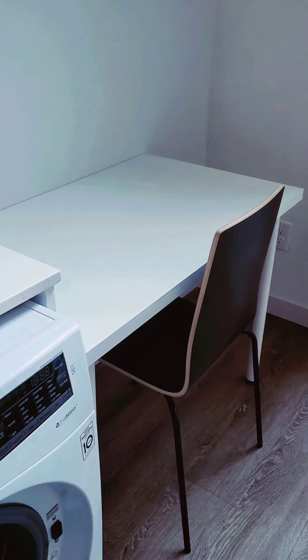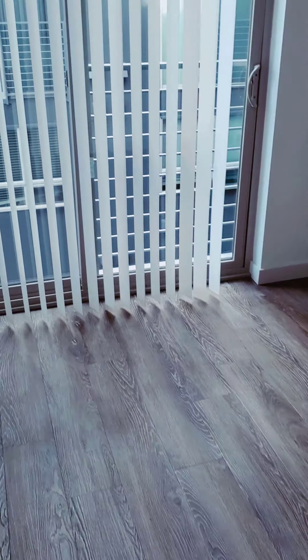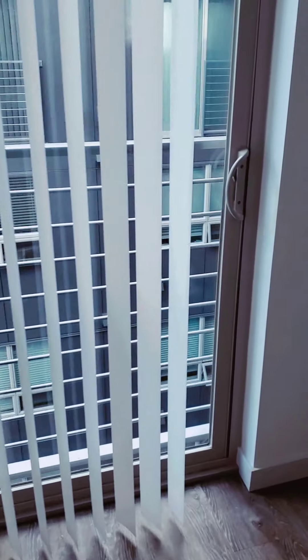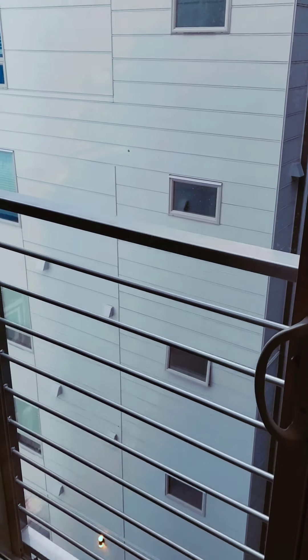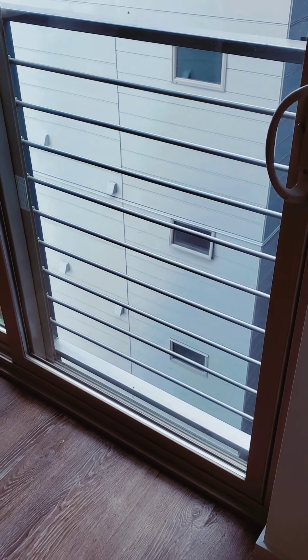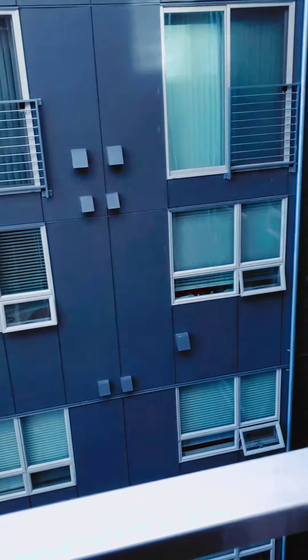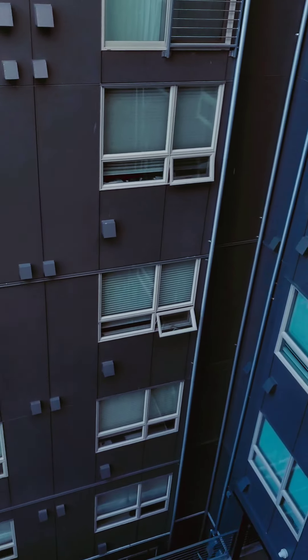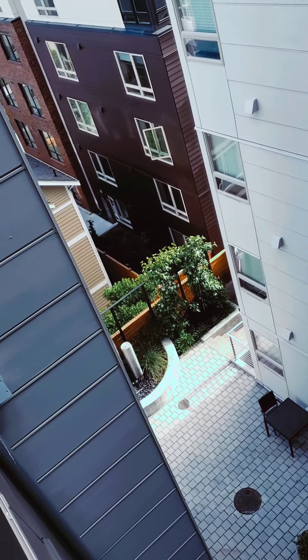Here is a desk-chair combo — that is optional, we can provide it for you. It is up to you what you like. This unit has a view of the courtyard area here at Rise on 67th. This is not a deck, but it is a sliding glass door, so you have what's called a Juliet balcony. You're definitely able to open this up and look into the courtyard area.